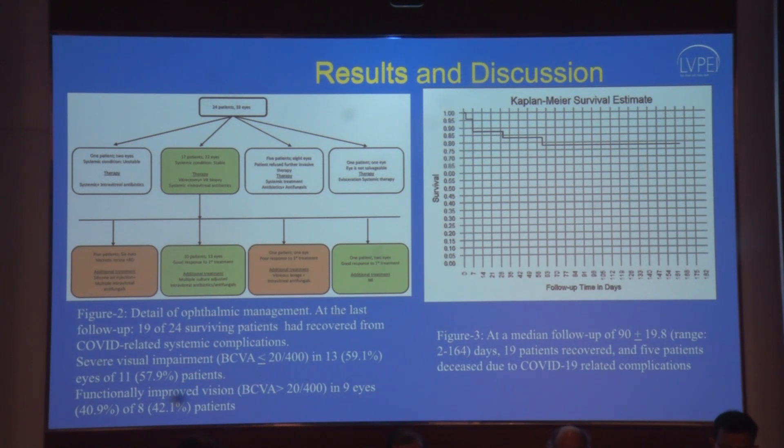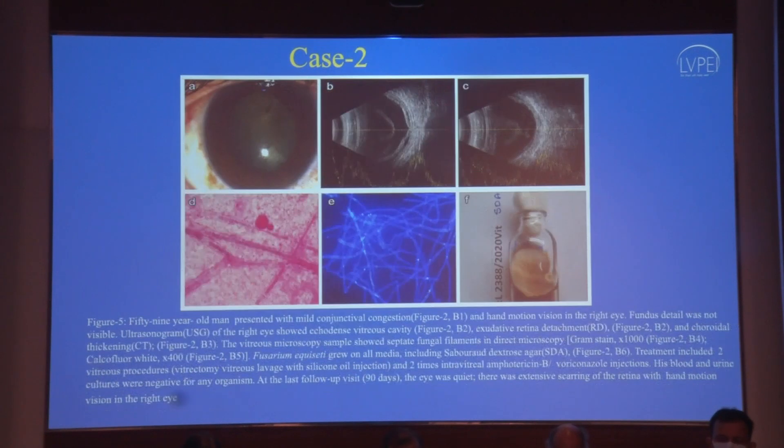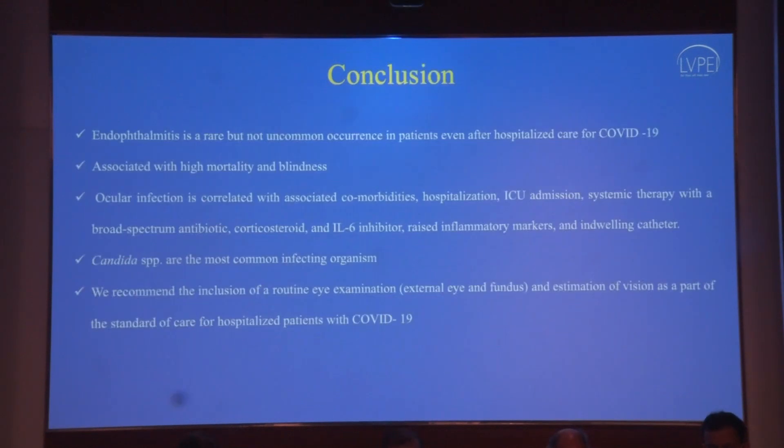Out of 19 samples, 14 had microbiologically positive vitreous samples — 11 were fungi, 2 bacteria, and 1 virus. Of 21 patients, 11 had some systemic focus of infection such as candidemia, bacteremia, aspergillus, or mucormycosis. Ocular treatment included vitreous biopsy, vitrectomy, intraocular antibiotic and antifungal, and when retinal detachment was detected, silicone oil injection was done. Five patients expired due to COVID-19-related complications. At last follow-up, only 40% had visual acuity better than 20/400. One 58-year-old gentleman presented with pre-retinal exudate — species identified as Candida tropicalis. A 59-year-old presented with retinal detachment and choroidal thickening — species identified as Fusarium. A 65-year-old presented with bilateral vitreous abscess and microscopy revealed septate fungal filaments — species identified as Aspergillus flavus. Endophthalmitis is a rare but not uncommon occurrence in COVID-19 patients. It is associated with high mortality and blindness. Fungus is the commonest organism.